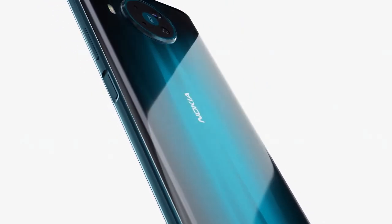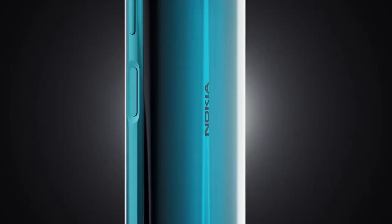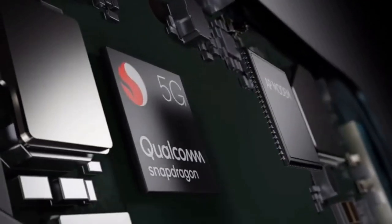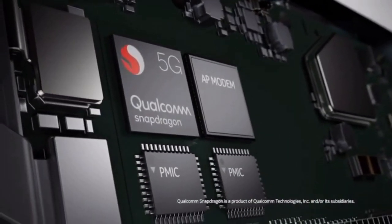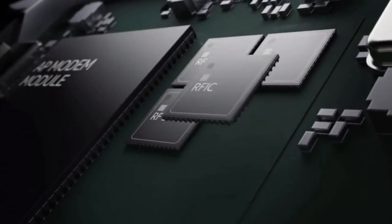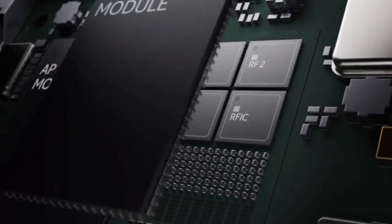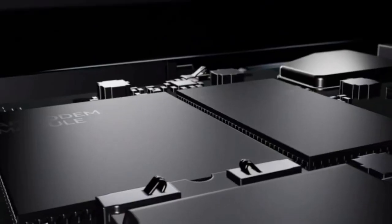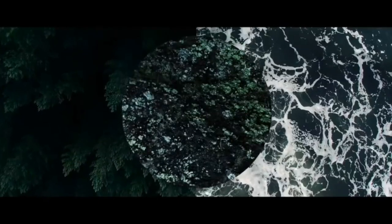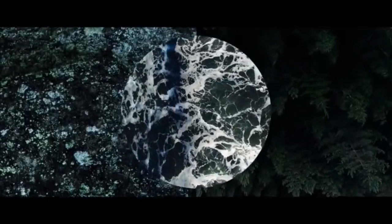5G is the biggest feature here and this is the first 5G-enabled phone from the company. HMD Global is using the Qualcomm Snapdragon 765 chipset, which allows for 5G connectivity but will not provide as impressive processing as phones that use the flagship Snapdragon 865. You will have the choice of either 6GB of RAM with 64GB of storage or 8GB of RAM with 128GB of storage.